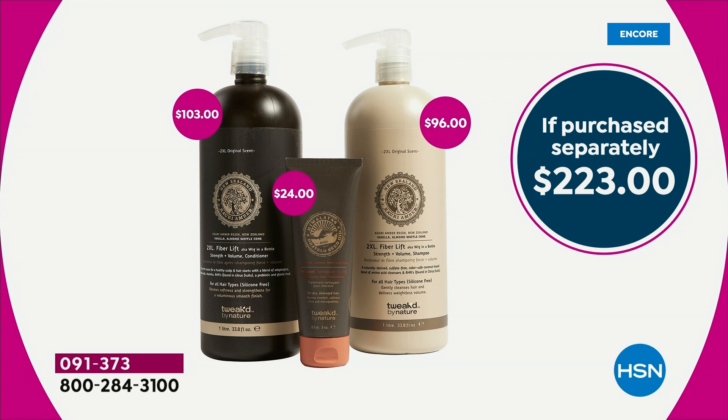You're actually saving $173. This is why auto ship has been so popular — you lock in this price and customize how often you receive it. You can cancel anytime you want, but this is a one and done. It's the only time you will see this 2XL shampoo and conditioner in the one-liter size. Moving forward, when quantity is gone, they will be coming to you in a 24-ounce. This is the time to lock it in.